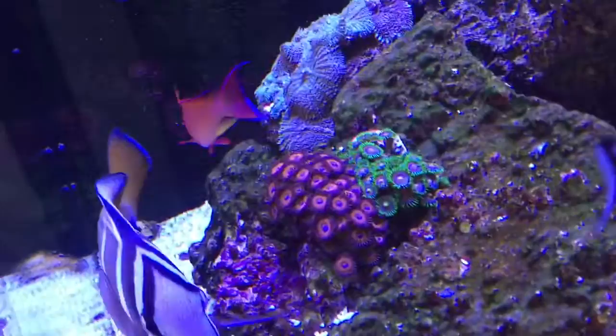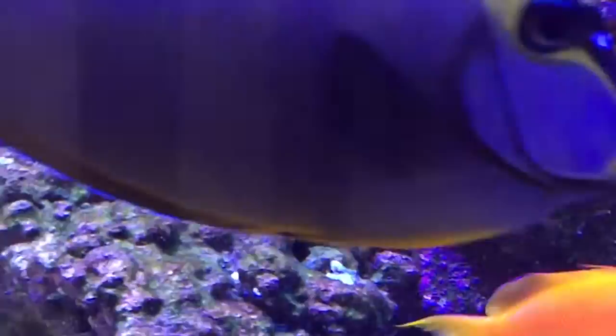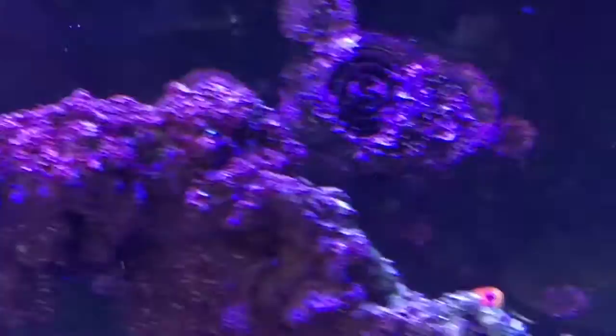Some nice coloured zoanthids in here, some mushrooms. I've just added a few SPS — I did lose all my SPS over a year ago, so I swore I wouldn't keep them anymore. But the tank's more matured now, more stable, so I'm just giving it a go with these pieces to see how it goes. That's why I've kept this area here for SPS corals — high flow area, top of the rock — but I'm just trying it out first with these toad pieces.